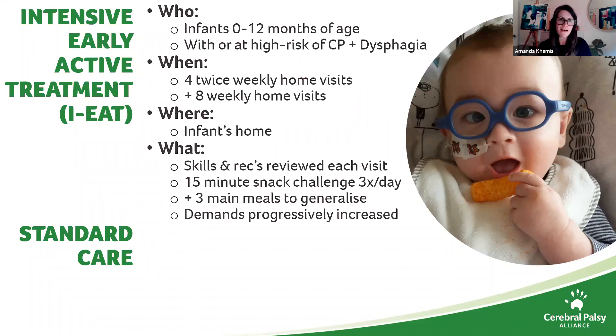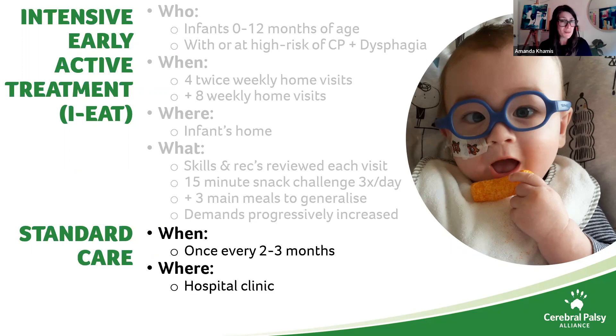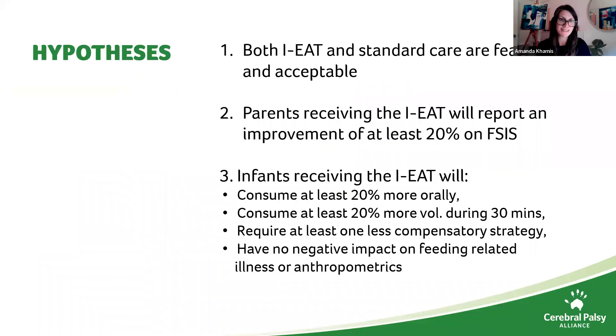From our survey, standard care is generally seeing the infant once every two to three months in a hospital or outpatient clinic, with the interventions recommended tending to be compensatory strategies. The children in our IEAT study receive whatever standard care their speech pathologist prescribes, but this is an example of what general standard care looks like for these kids.